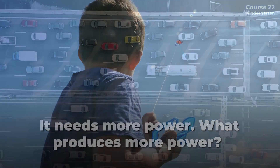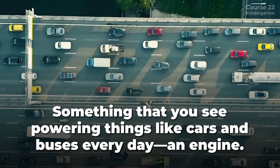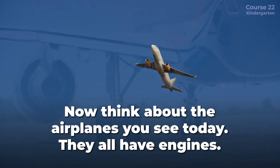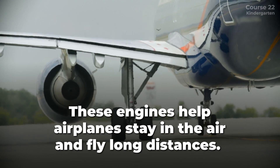What produces more power? Something that you see powering things like cars and buses every day — an engine. Now think about the airplanes you see today. They all have engines. These engines help airplanes stay in the air and fly long distances.